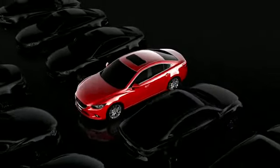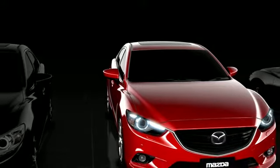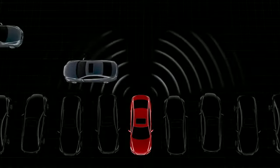Mazda's Rear Cross Traffic Alert warns about other vehicles crossing behind when you're reversing. The system uses radar sensors at the rear of the car to detect other vehicles approaching from the sides.